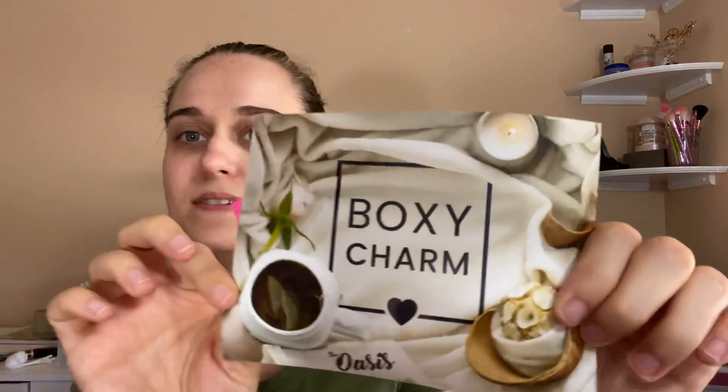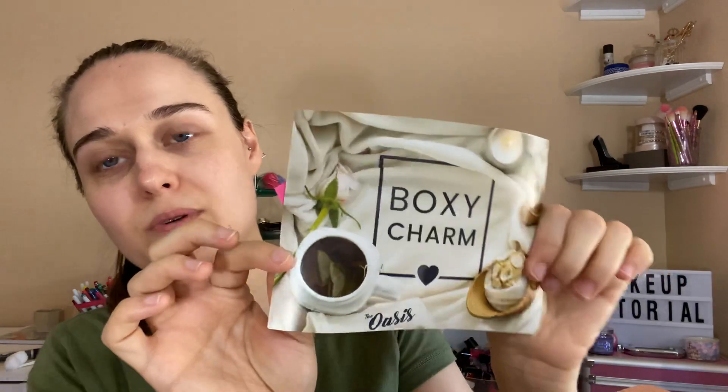Thank you for watching! Please like, subscribe, and comment on my channel. This is BoxyCharm Oasis for June 2020. Bye for now!